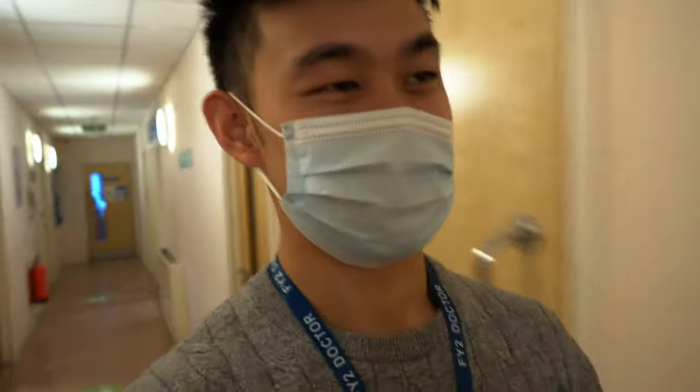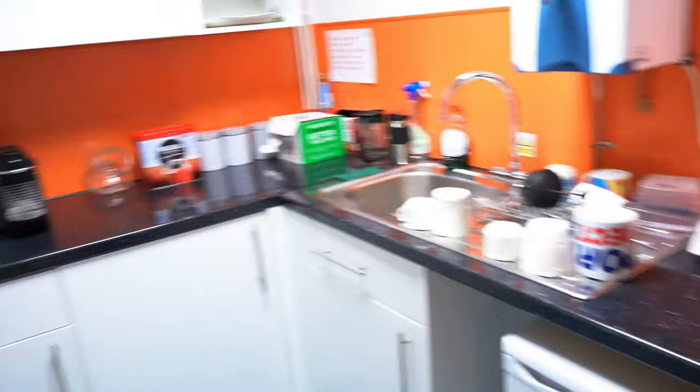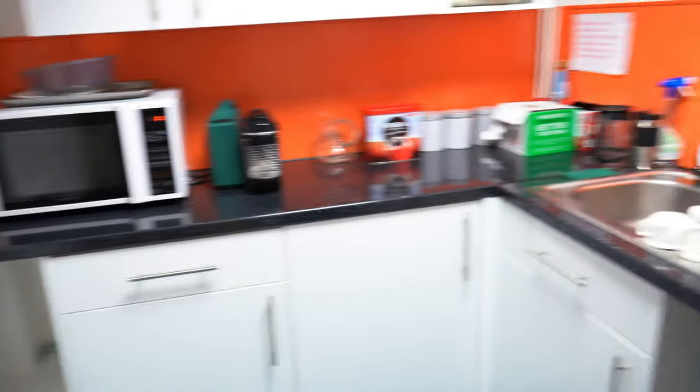Just walking in the corridor and I thought I'd show you guys around. This is our beverage room — this is where all the magic happens. We make multiple cups of tea and coffee here. The essentials.